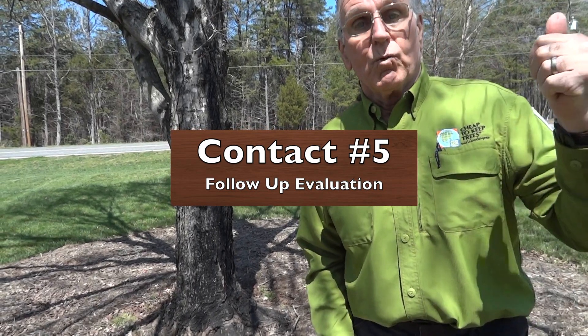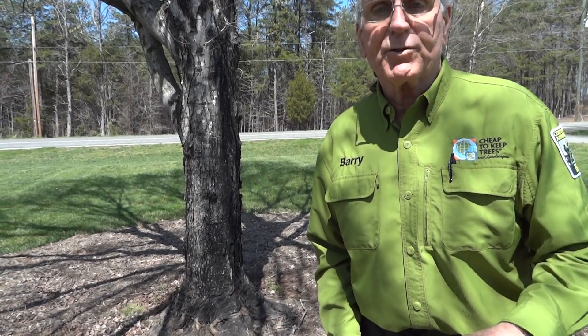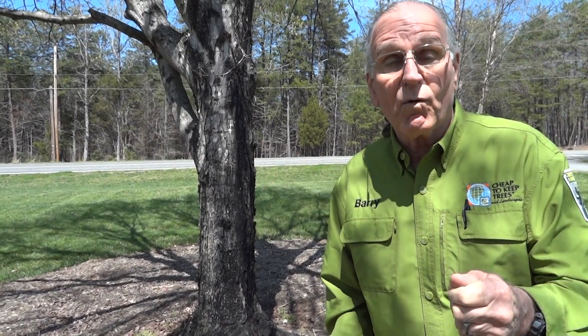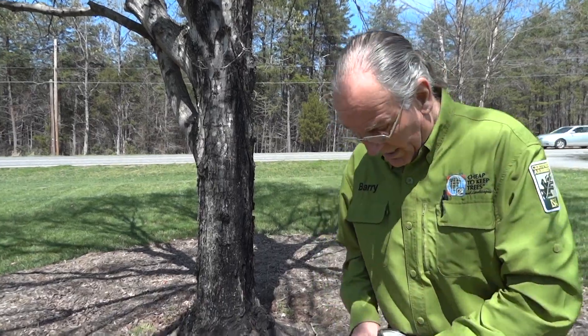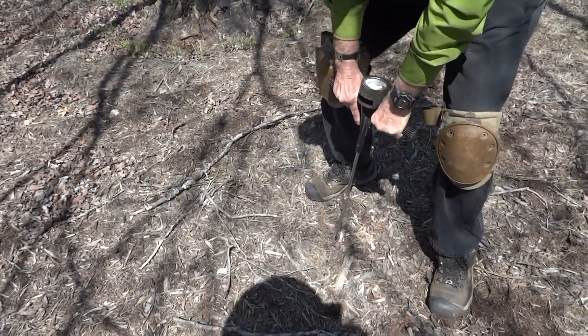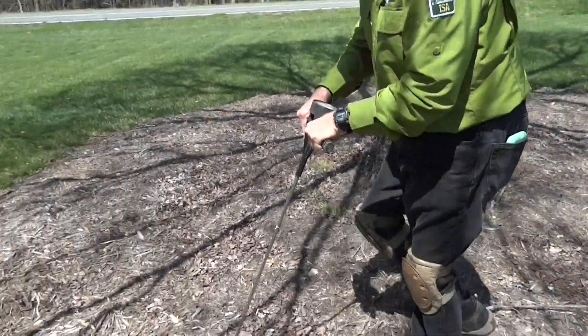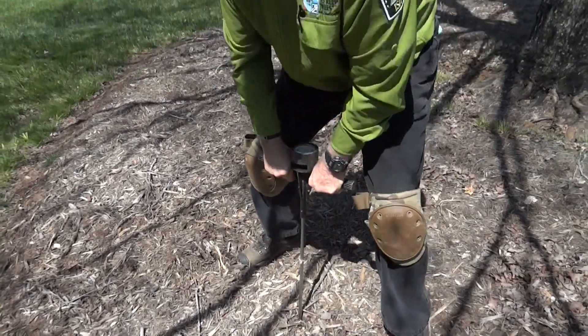I called him and said would it be alright if we came and did an additional evaluation of how the maples are doing. He said of course, please do, he's looking forward to hearing the results. Our first test was what you see me doing right here — I can go almost anywhere in the critical root zones of these trees and I've got good aeration.